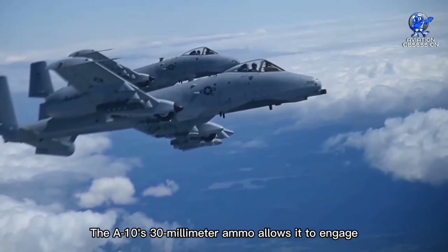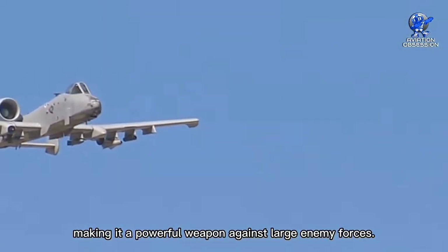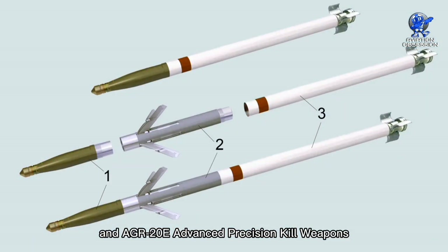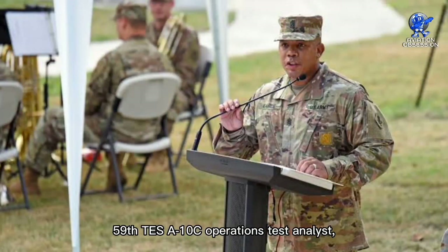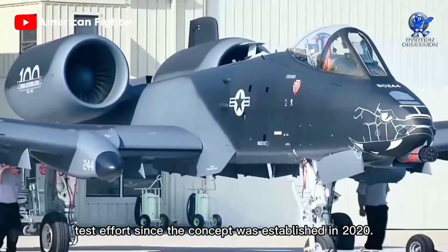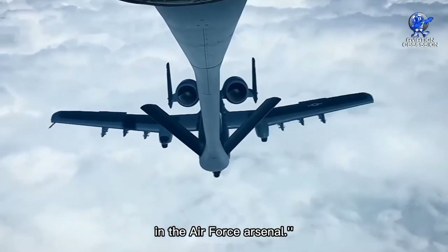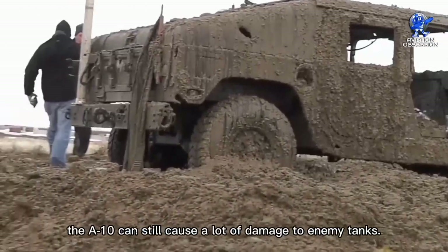The A-10's 30mm ammunition allows it to engage and destroy around 40 armored vehicles, making it a powerful weapon against large enemy forces. The test also gathered data on the efficiency of the 30mm cannon rounds as well as the AGM-65L Maverick and AGR-20E Advanced Precision Kill Weapon System against armored vehicles. According to 1st Lt. Christopher Earl, 59th Test Squadron A-10 Operations Test Analyst, this has been a continuous test effort since the concept was established in 2020. Now that it has been demonstrated to be effective, the focus will be on collecting more information and testing various anti-armor bomb types currently in the Air Force arsenal. The test confirmed that even in a dangerous area, the A-10 can still cause significant damage to enemy tanks.